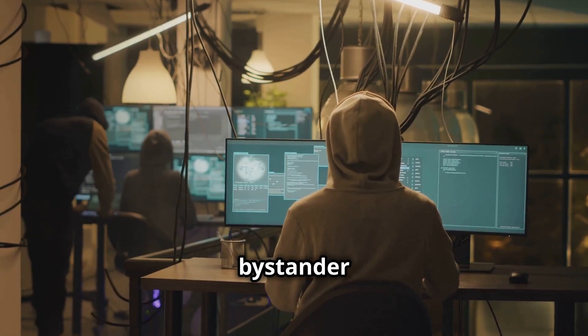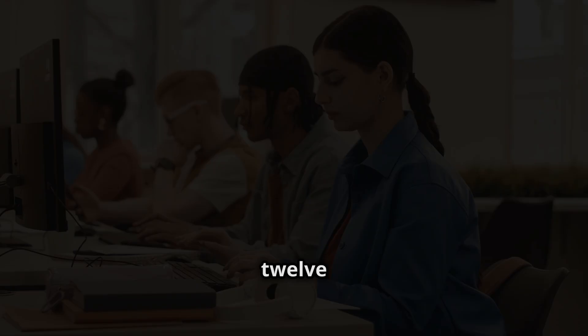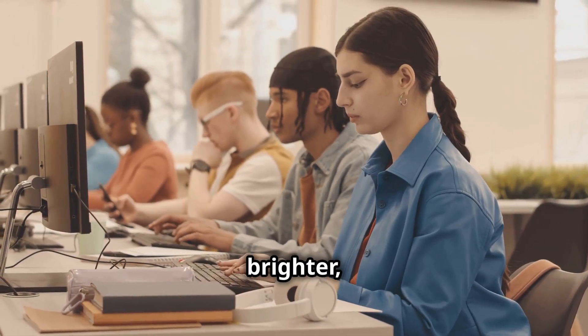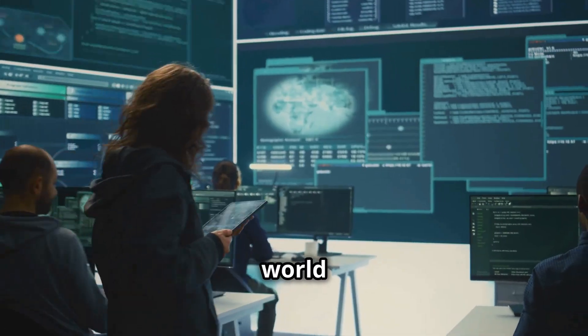Don't just be a bystander in the digital age. Be a protector. Be a defender. Be an ethical hacker. Enroll in the CEH V12 certification course today and take the first step toward a brighter, safer digital future. What are you waiting for? The digital world needs you.